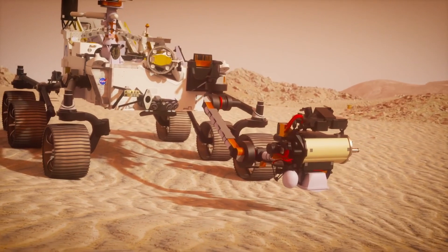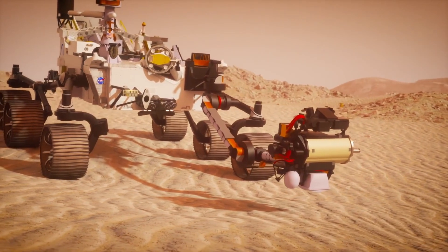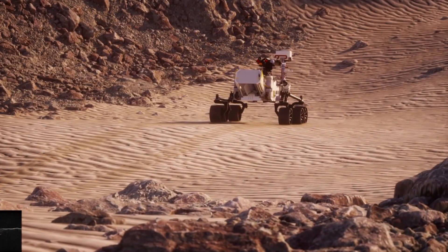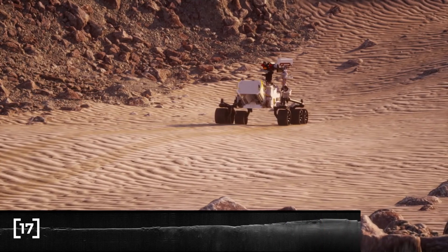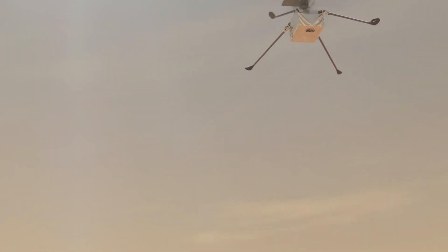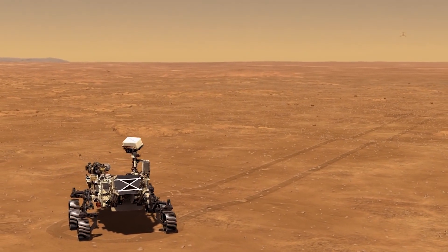NASA's Mars Sample Return Campaign promises to revolutionize humanity's understanding of Mars by bringing scientifically selected samples to Earth for study using the most sophisticated instruments around the world. The campaign would fulfill a solar system exploration goal — a high priority since the 1970s and in the last three National Academy of Sciences planetary decadal surveys. The strategic NASA and ESA partnership would be the first mission to return samples from another planet, and the first launch from the surface of another planet. The samples collected by Perseverance during its exploration of an ancient lake bed are thought to present the best opportunity to reveal clues about the early evolution of Mars, including the potential for past life.